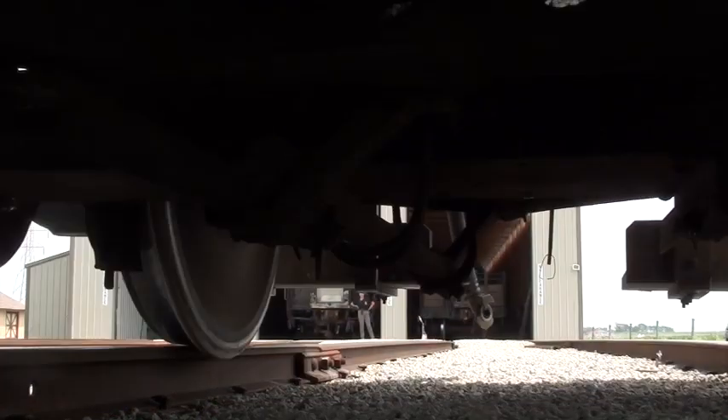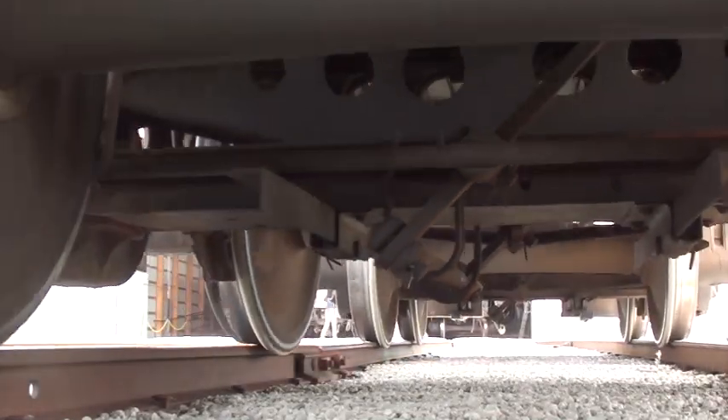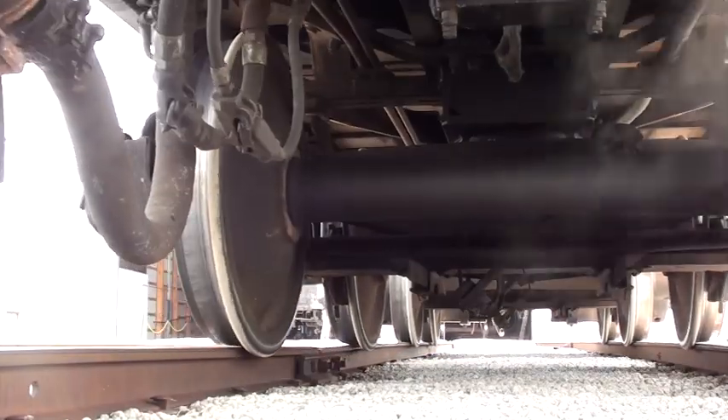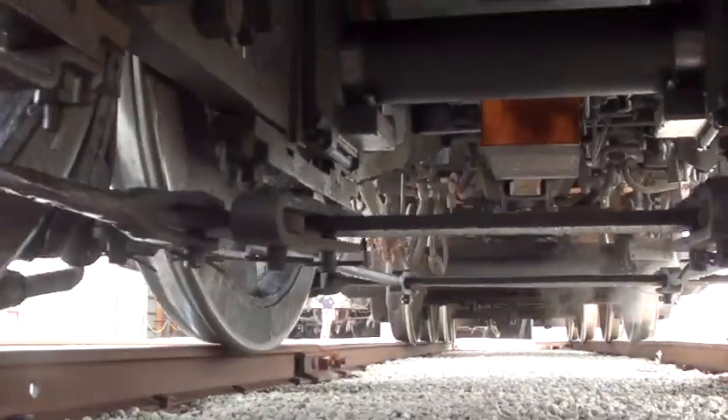2019 marked the 10th year of operation for Southern Railway 2-8-0 number 401 at Illinois' Monticello Railway Museum. As we do every year, we stop by to see one of our favorites under steam.